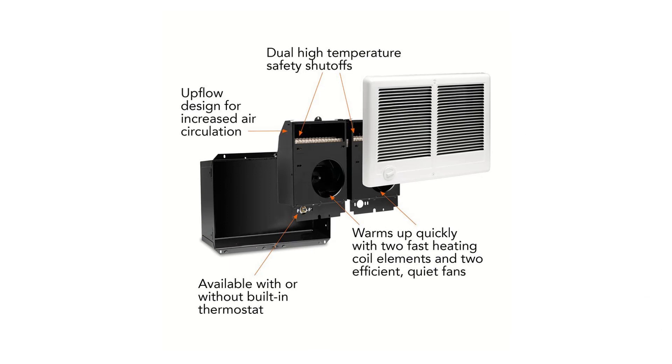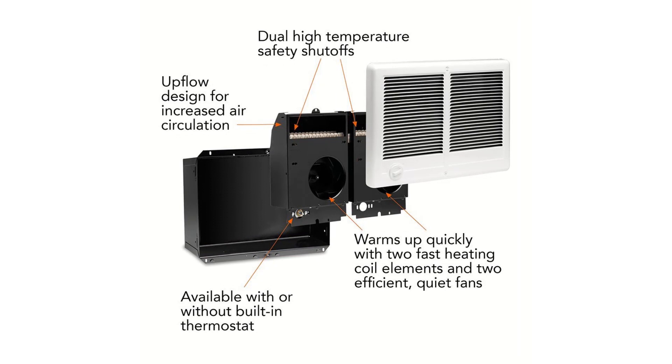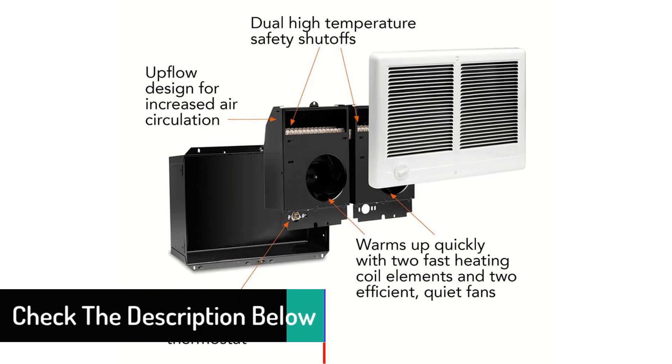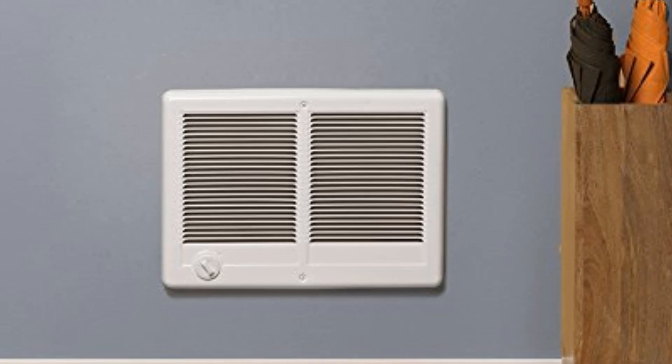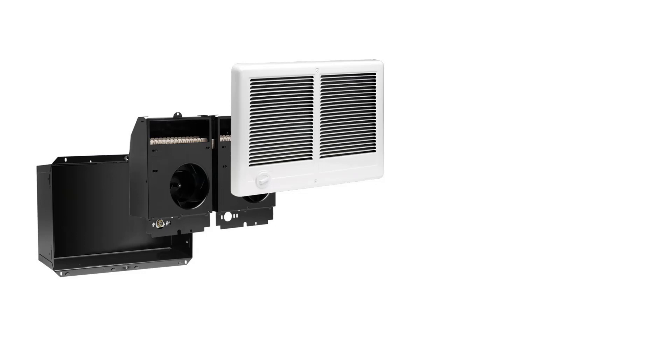For easy installation, the heater comes with a 20-gauge powder-coated wall mounting can, a wiring compartment of 79 cubic inches, and four knockouts. It delivers a heating solution of 3000 watts at 208 volts or 4000 watts at 240 volts to warm up a large room within seconds. You can regulate the inbuilt thermostat to control the room temperature. The machine operates at a temperature range of 40 to 85 degrees Fahrenheit. It comes packaged with a wall can, a thermostat, a grill, and a heater.